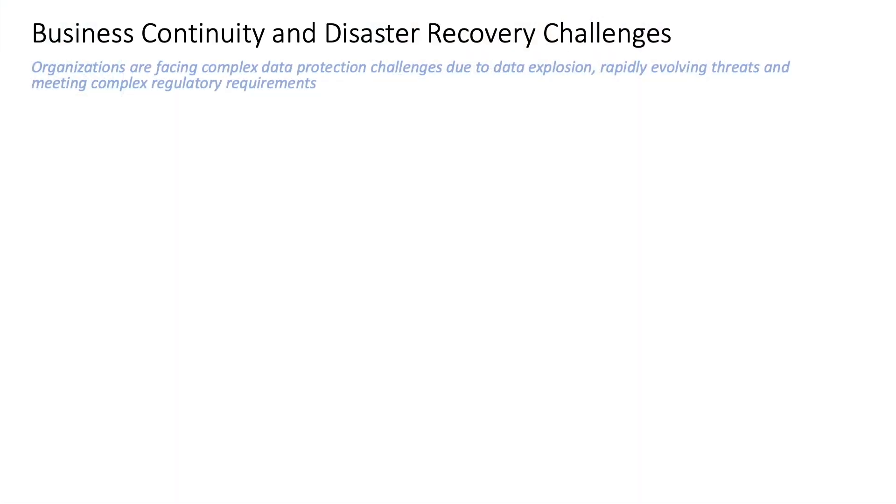Hi everyone, I'm Utsav. I'm a Product Manager at Azure BCDR. Today we're going to talk about how Azure BCDR can help you protect yourself better against various threats like ransomware attacks. But before we get there, let's take a look at why you need BCDR in the first place.